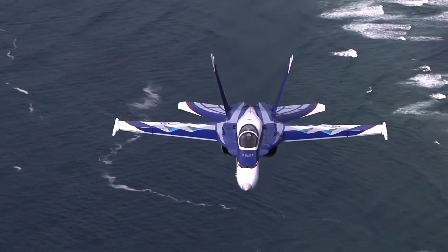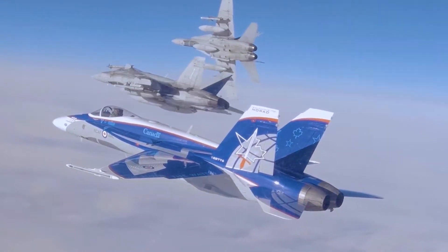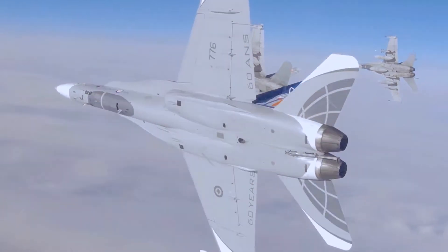You can see that we have the blue, the white, and then on the tail especially the sword, which comes from the NORAD patch. And on each side you have a half maple leaf, half star, representing the two nations that are responsible for NORAD.